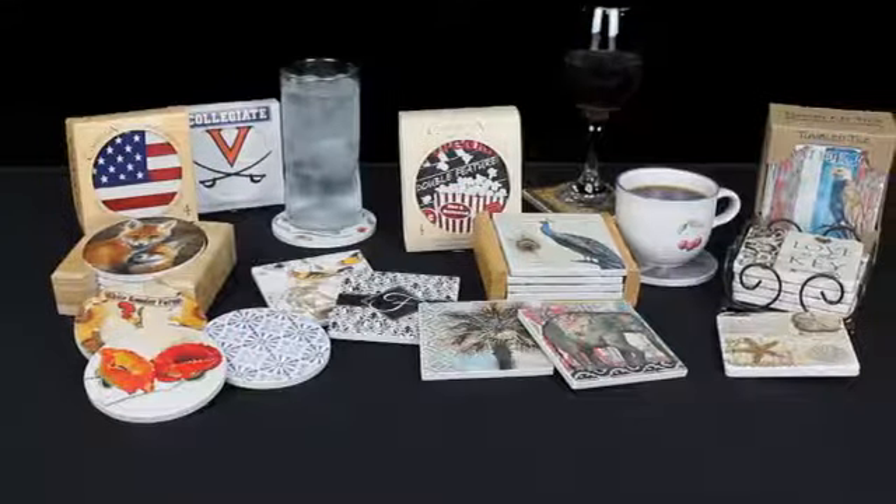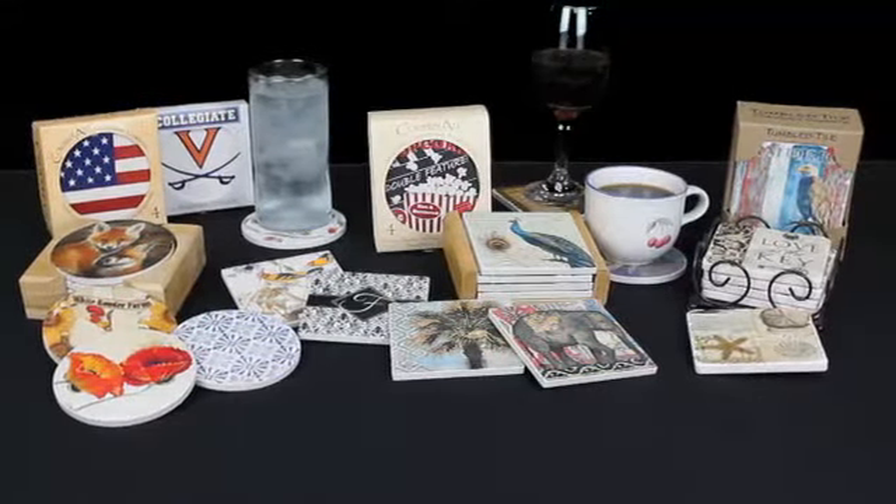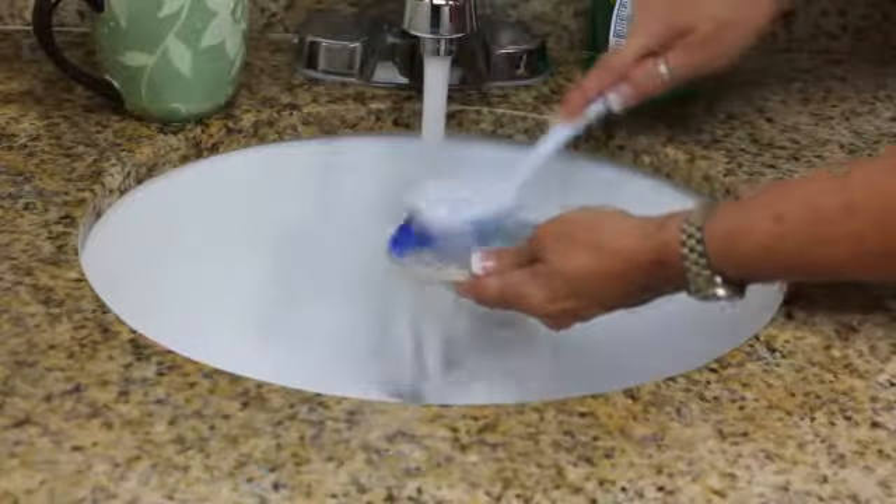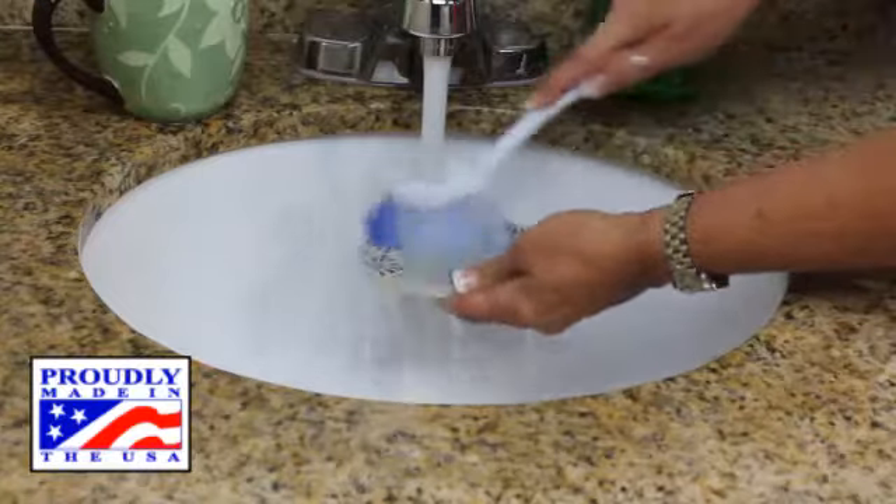We offer over 700 trendy designs, plus 100 college designs. They are easily cleaned with mild detergent and water, and the best part is, they're printed and packaged in the USA.